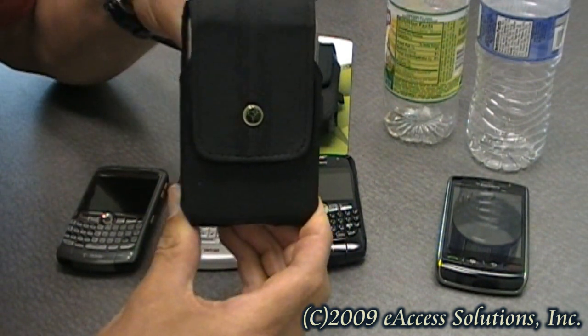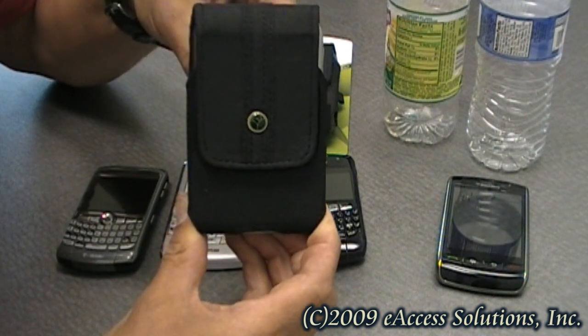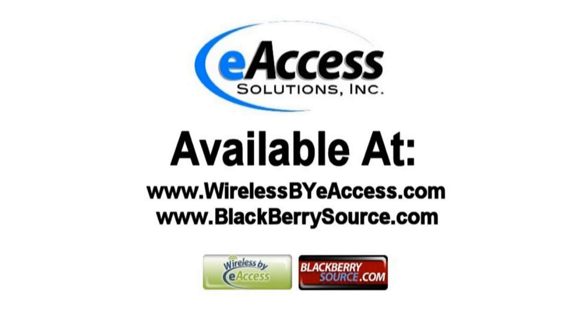So this was a quick video overview of the EcoCase swivel holster for BlackBerry devices made by eAccess. This accessory can be purchased at www.wirelessbyeaccess.com and www.blackberriesource.com.